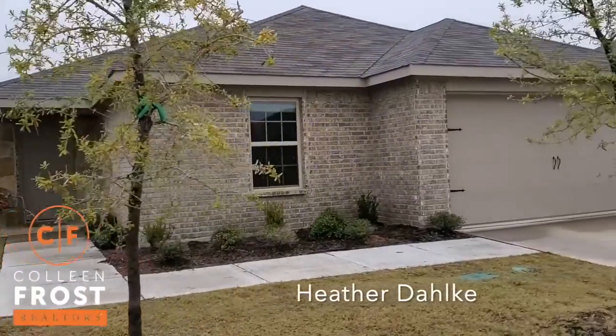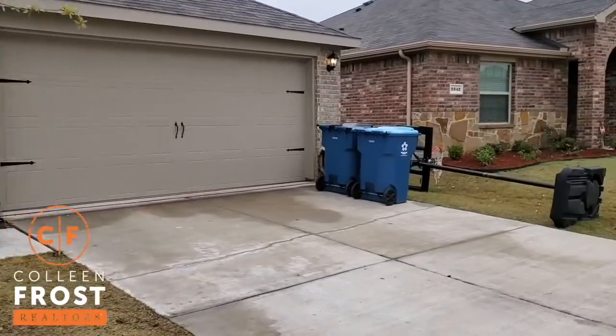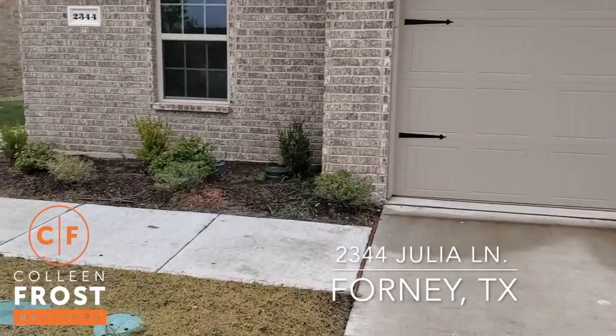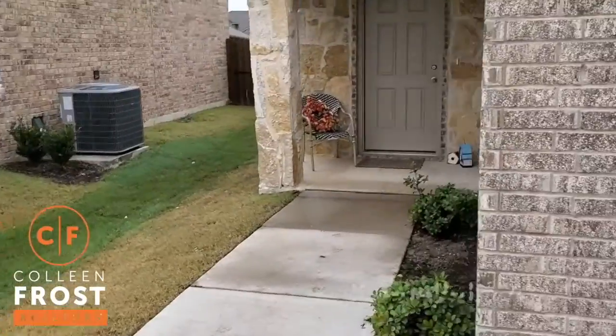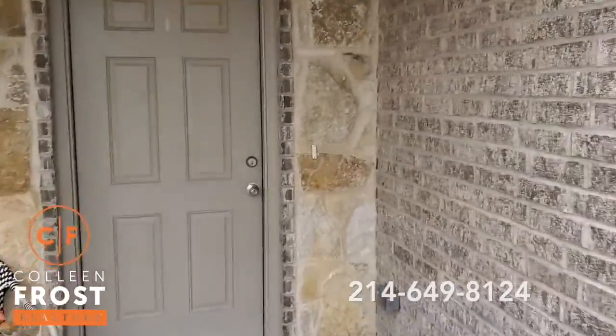Hey everybody, this is Heather Delke. I'm with the Colleen Frost team and I am coming to you from Forney, Texas in Travis Ranch Community over at 2344 Julia. This will be one of our new houses that we're gonna have on the market this week. So let's go in and take a peek.